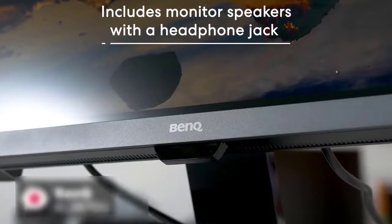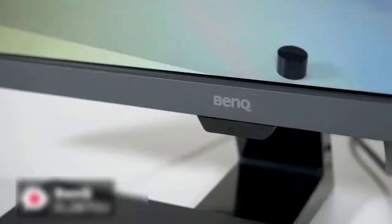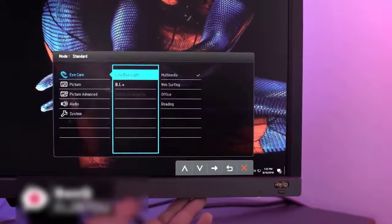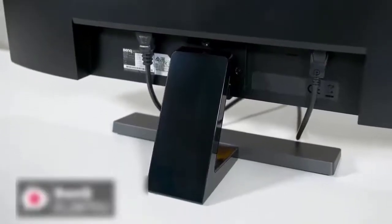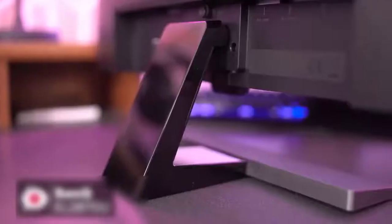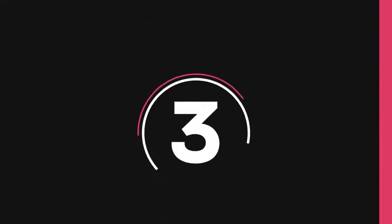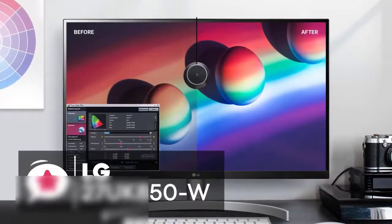Additionally, the EL2870U also includes monitor speakers with a headphone jack that can be handy for a compact desk environment. To conclude, with the BenQ EL2870U you'll get a 28-inch 4K HDR monitor with a one millisecond response time plus AMD FreeSync support. At this cost, this is a great deal, especially if you are gaming on the console. This is a great value monitor for the money and should definitely be on your list.